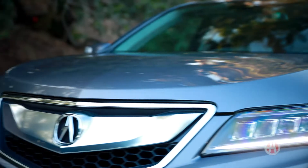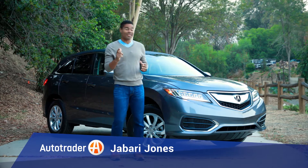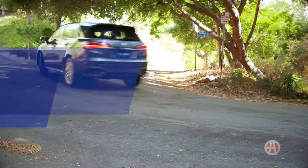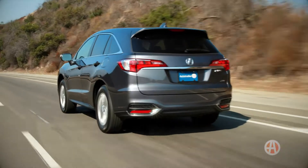The Acura RDX has luxury, performance, and so much more. Here are five reasons to buy an RDX. The RDX is powered by a 3.5-liter V6, rated at 279 horsepower, and packs quite a punch.